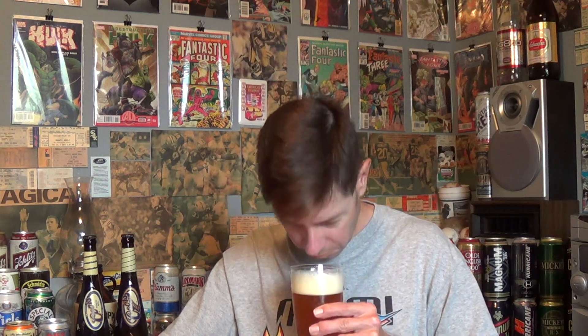Let's go with the aroma. It's very citrusy, pungent, hop-forward — obviously, as you would expect. Sweet and bready. Not really getting any alcohol.